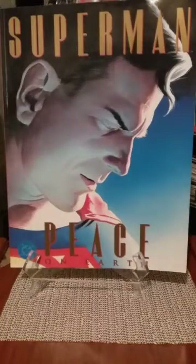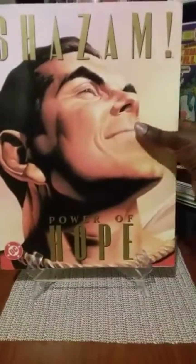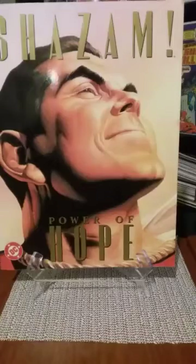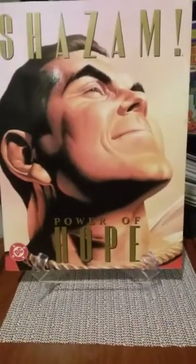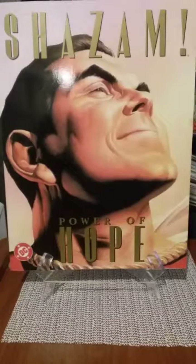I got Superman — 'Peace on Earth' — and Shazam — 'Power of Hope.' Both cost $5 apiece, and I was so happy to get them. I was bummed out that they didn't have the Batman one, but I'll be on the lookout for it. They're not really that expensive — you could probably find them more in a Barnes & Noble than in a comic book shop.